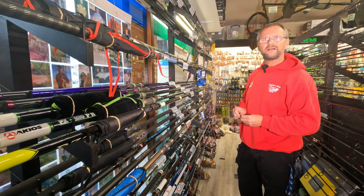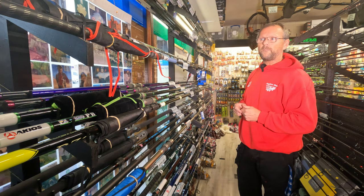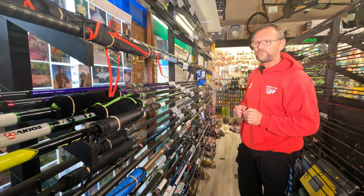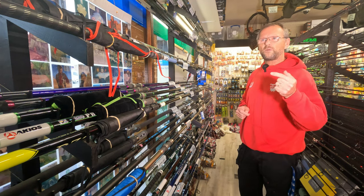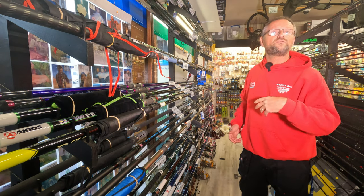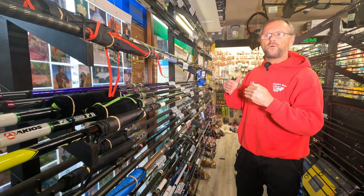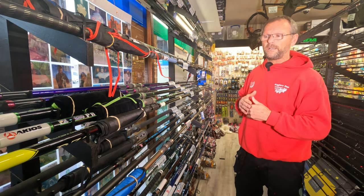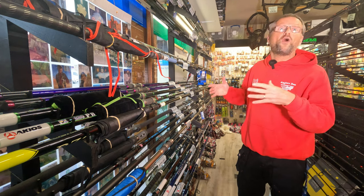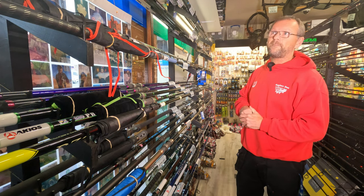When you hear people complaining about rods snapping you have to wonder how they treated them. The range of rods we get now has improved significantly. It was an issue back in the day - maybe ten or more years ago, certain continental rods came from the continent where they were fishing off sand into no tide, very little crosswind, into the Med. They weren't made for British conditions. Now they're beefed up and definitely man enough for the job - man enough for the British market with rougher seas, deeper water, tide, and weed.